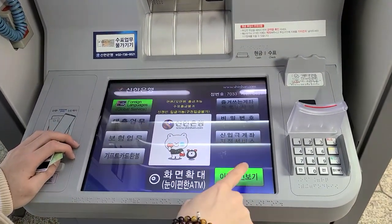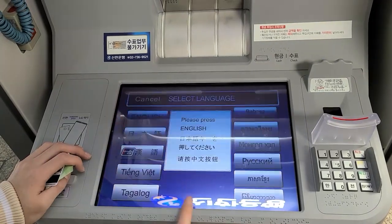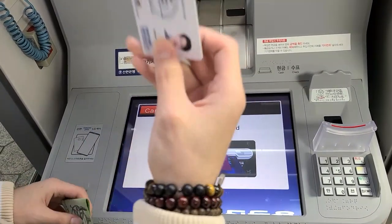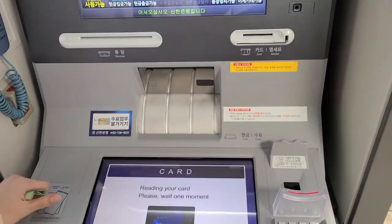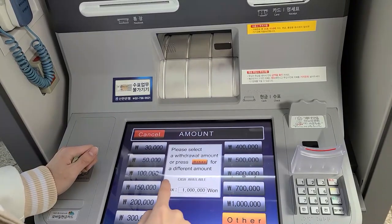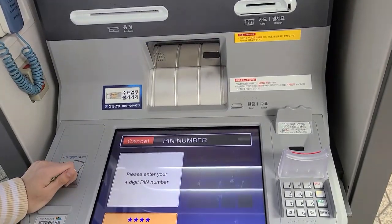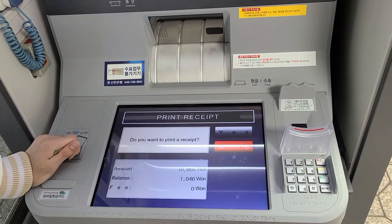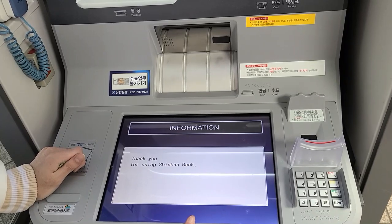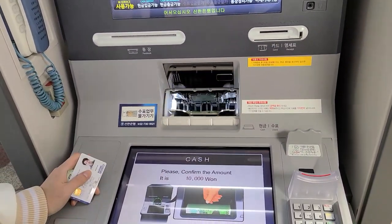You can go to foreign language service, confirm, and choose whatever language you want. We are going to go with English. For a card, domestic card, withdrawal — insert your card. We are going to start with 'other', press the password, receive, yes or no. Get your card. Get your money.